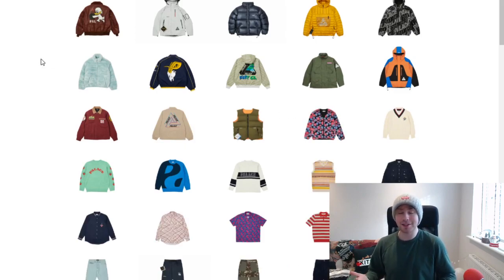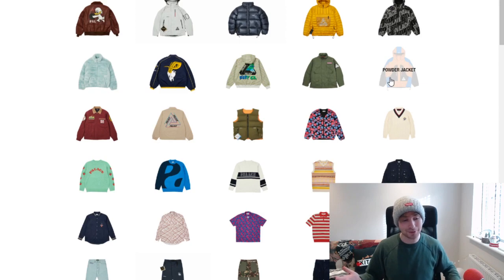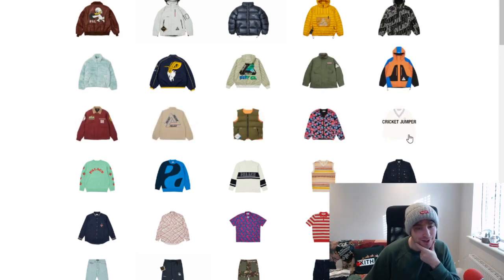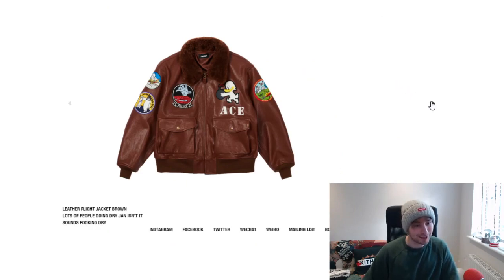I'm going to look through first to see what's dropping since I haven't looked and don't like to spoil it for myself. The first thing that sticks out is the faux fur jacket — it might be okay but could have a stupid retail. There's also a powder jacket, cricket jumper, yin yang and strawberry knit. Starting with the leather flight jacket, which looks extremely cool.